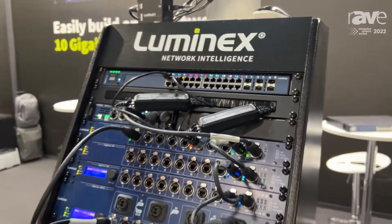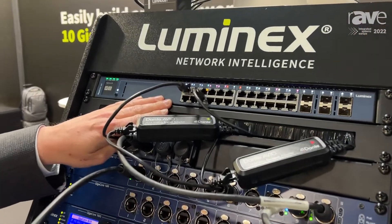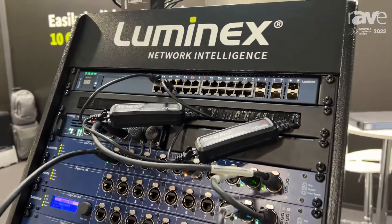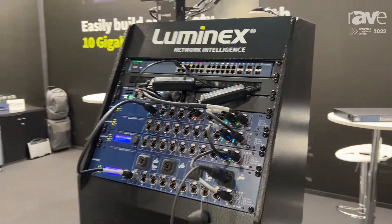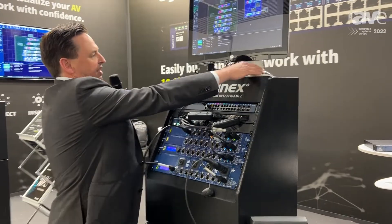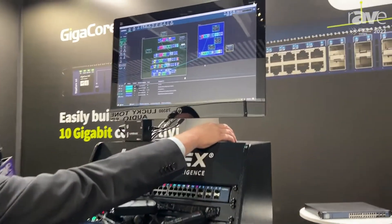The switch also has a total power budget of 1000 watts to supply PoE++ to different copper ports on the switch. It's a follow-up in the nice range of Gigacore switches that Luminex has.